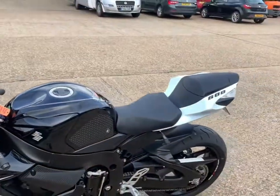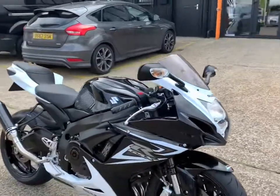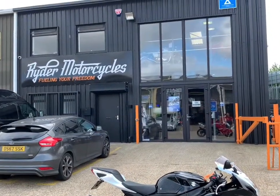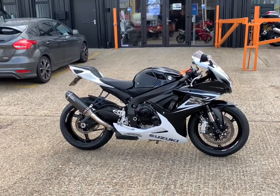Overall a really nice bike in very nice condition. It's not concours — there are a couple of scratches — but overall a really really nice tidy bike. It's in our showroom now in Kent and we're open 9am to 5pm Tuesday to Saturday. If you've got any questions at all please give us a call.